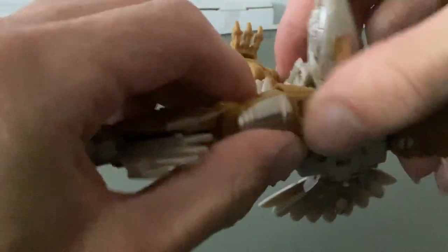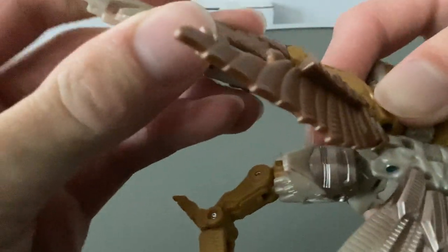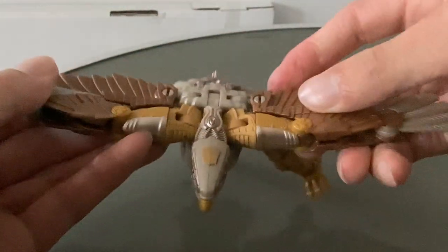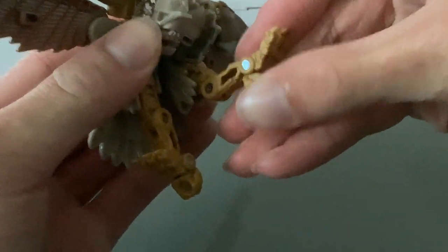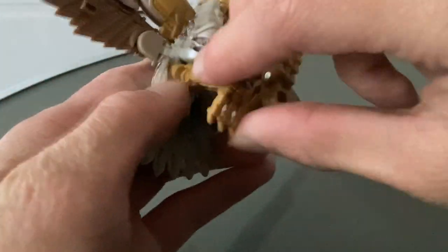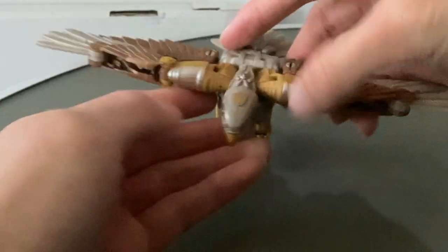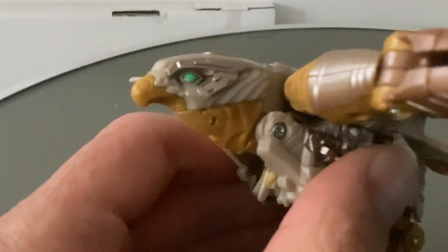I always forget to do this bit — rotate this round like so, not like that, so it goes this way. Let's bring this out, click that into place, bring this in, click this into place. And there's the bird head — it's a very nice falcon head. Then we rotate these legs and bring them around like that, straighten them out. You can do whatever you want with these legs to make sure it stands up. Angle them forward like that, and that is Airazor in her falcon mode.